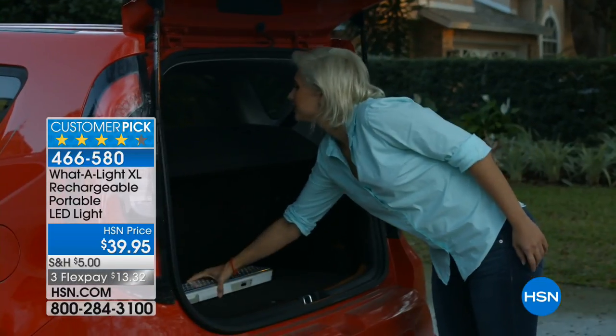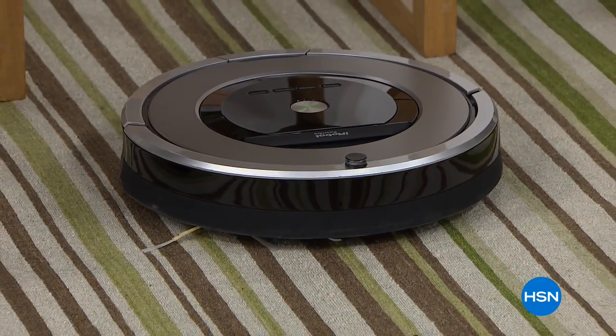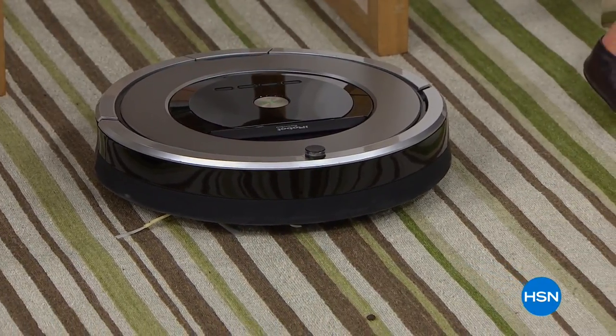Talking of not knowing what it is, so many folks look at the iRobot Roomba — this robot that vacuums — but they don't quite understand how it works, why it works, and why so many people love it. Tonight, we're going to show you because with the power of my one finger, I press it and the robot is going to go to work.